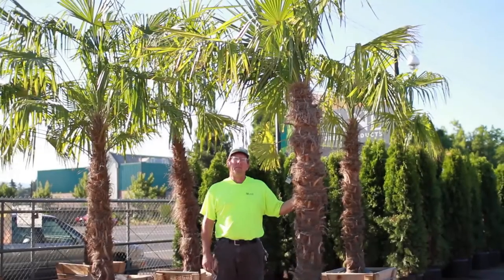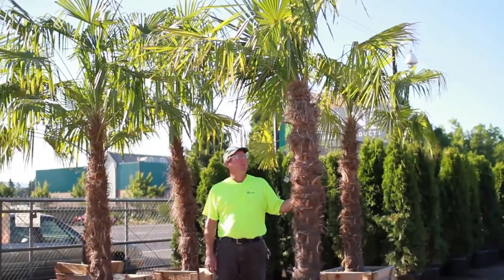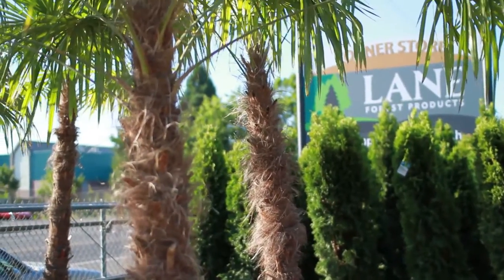Hi, I'm Mike from Lane Forest Products. Our feature plant is a windmill palm. This plant will get 25 to 30 feet tall.